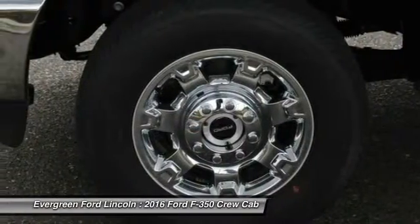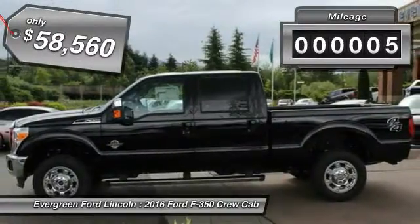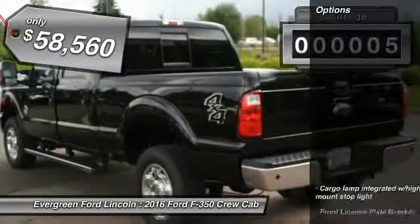Ford F-350 Super Duty. This vehicle has less than 100 miles. Here are some of this vehicle's great options.